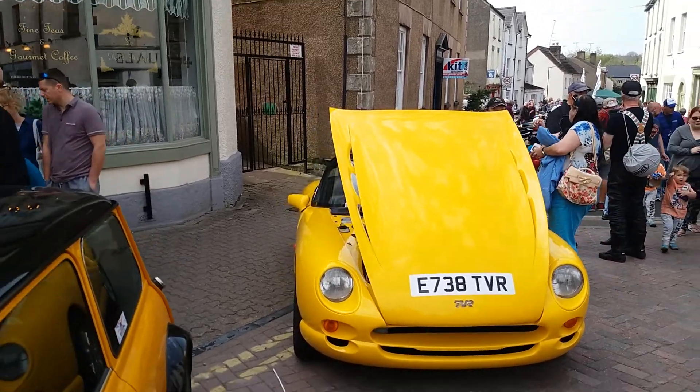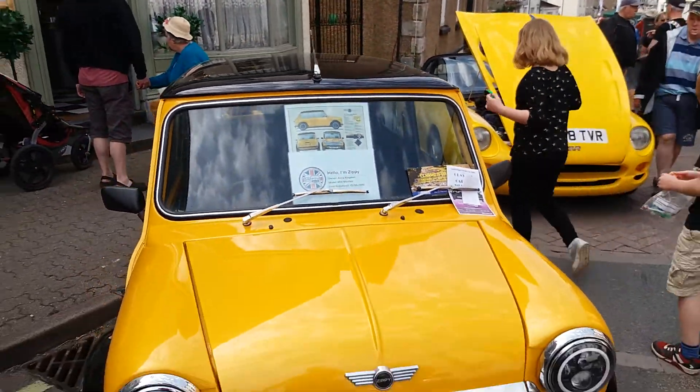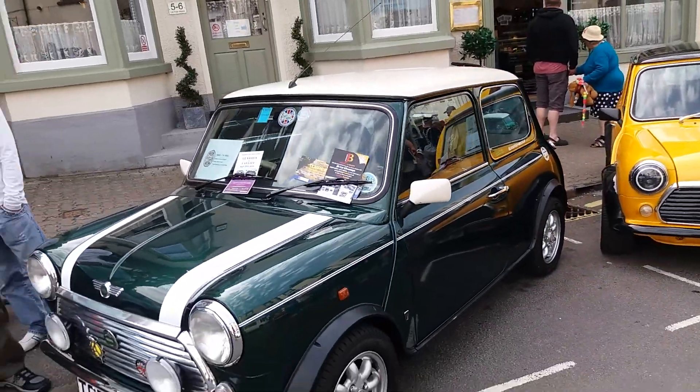We've got cars here at the Colford Carnival Transport. We've got TBR there. We've also got a Mini here from 1991, and another Mini — Mini Cooper there.